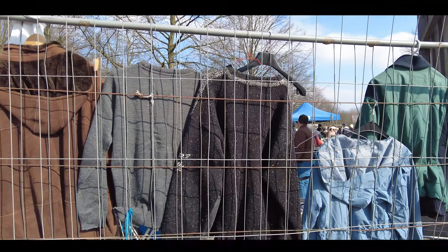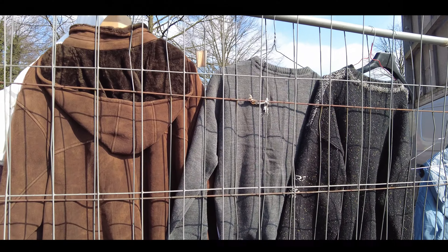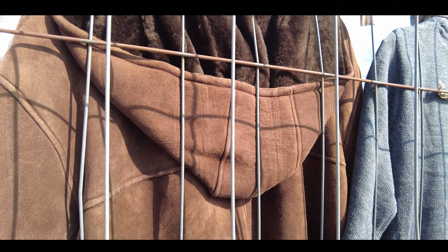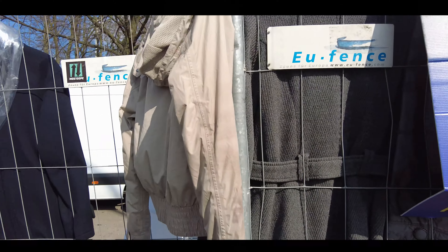Ходим по рынку-базару. Вот здесь можно посмотреть — дублёночка висит. Зимний сезон закончился, так что, может быть, кто-то купит на следующий сезон. Вот висят прямо на заборе: куртки, дублёнки, шубы были — я видел несколько штук. Ну вот так сегодня мы погуляли по немецкой барахолке — было интересно посмотреть, прошлись, кое-что купили. Так что смотрим новое видео, подписываемся. С вами был Андрей. Всем пока.